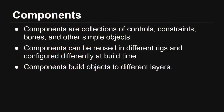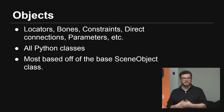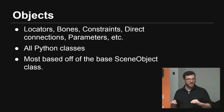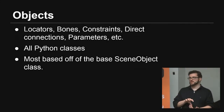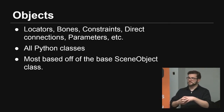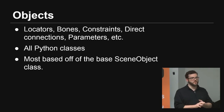The simple objects include locators, nulls, bones, constraints, direct connections, and any type of parameters — all the basic simple objects in each DCC are supported. They're all Python classes, so if you wanted to build just a null through Kraken, you could instance a single null, run the build, and get one null. We also have a math library, so you can set vectors, matrices, and transforms — not only can you place a null, you can place it at a specific position and orientation.